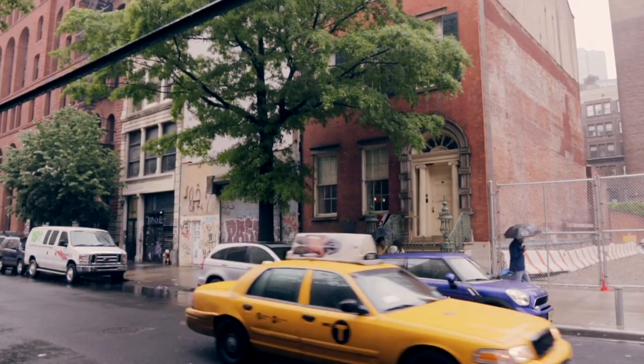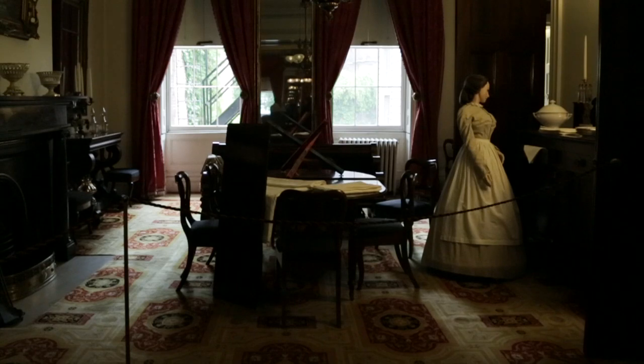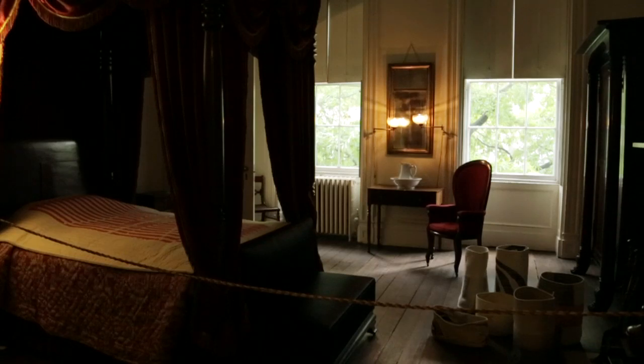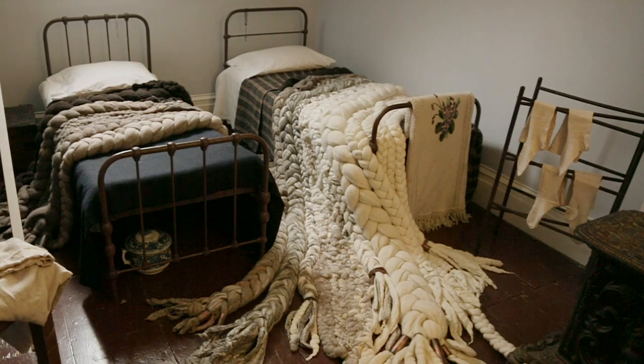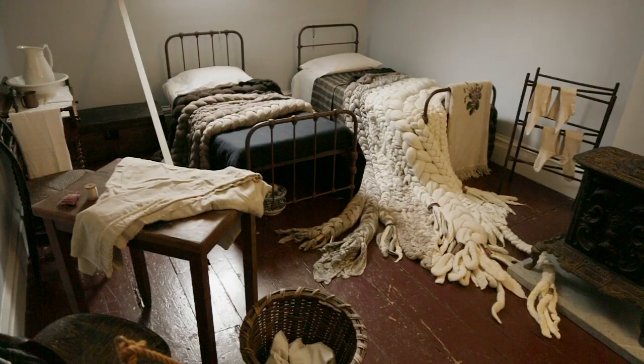We're here at the Merchant's House Museum on East 4th Street, which is a family home that was built in 1832 and has been preserved completely intact. For this show called Modern Craft, Sight Unseen invited seven American designers to come install their work made with modern craft techniques, including this piece, which is a textile piece by New York artist Dana Barnes — basically a braided rug that's been woven over and under these beds in the servants' quarters.